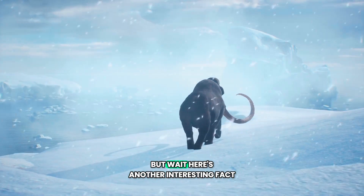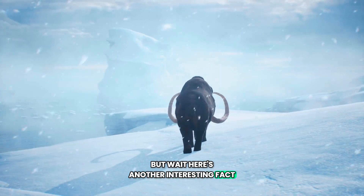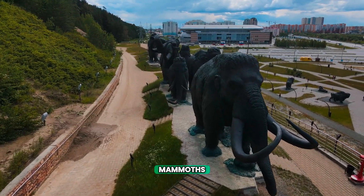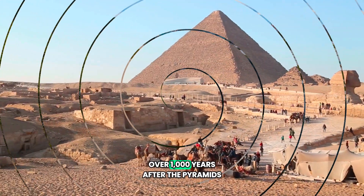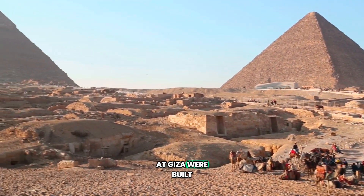But wait — here's another interesting fact. The last known group of woolly mammoths survived until around the year 1650 BCE, which is over 1,000 years after the pyramids at Giza were built.